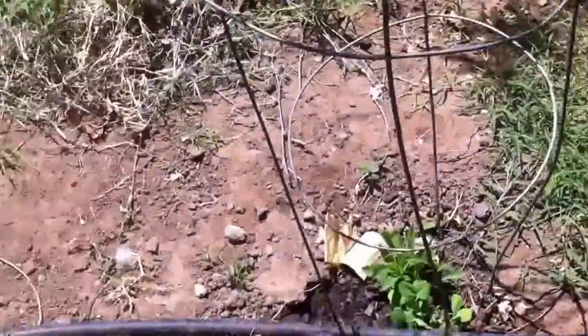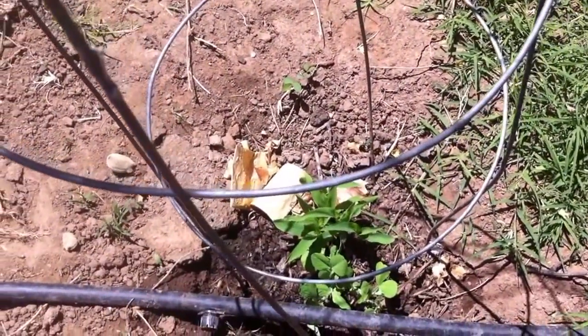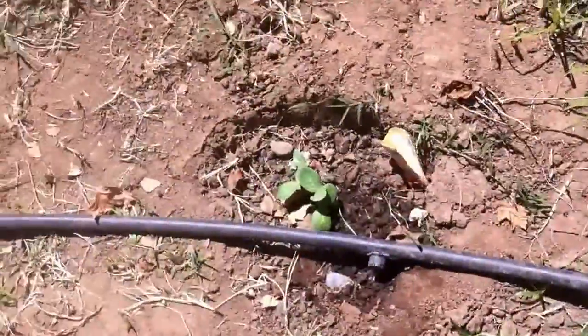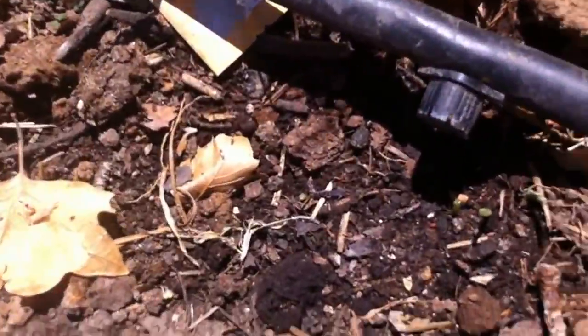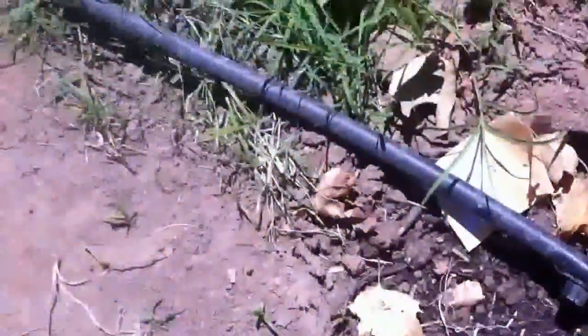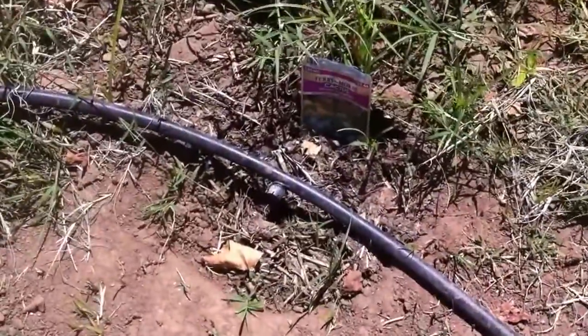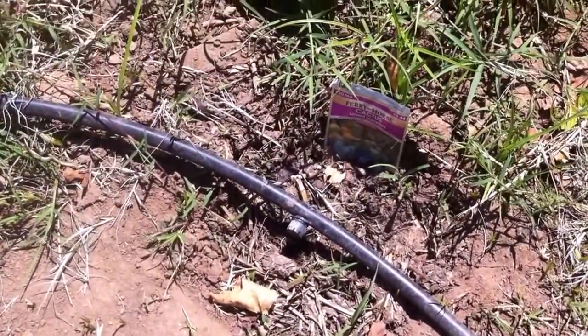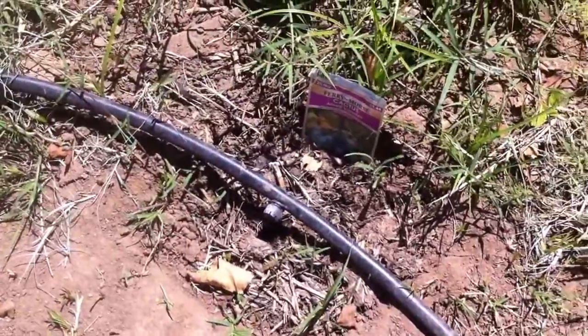Here I planted some corn and peas from seeds. Here I have watermelons, but it looks like something ate them. So here I have some squash. And here Gabby planted some flowers — I don't know if they're ever gonna come out.